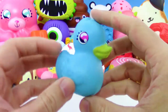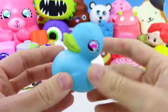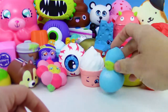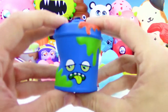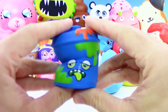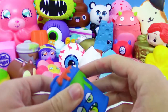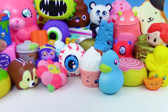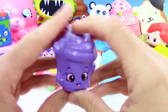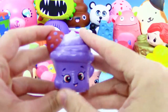We got the blue duck here from Squishy Dish series three — super cute. I love rubber duckies, and the blue too, so this is like a double bonus for me. And we got a blue trash can from the Wacky series one — looks just like the gray one but it's blue, so I like the blue one better.